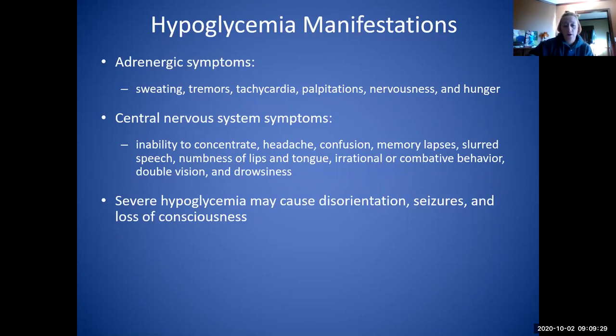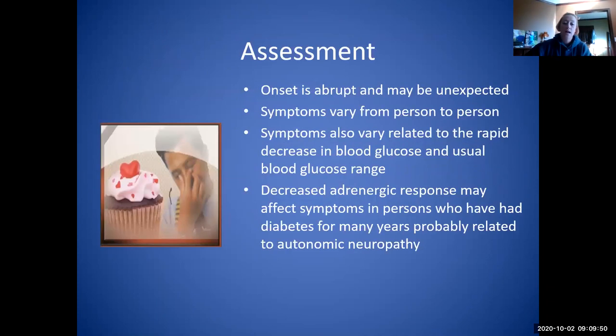These would be more mild hypoglycemia, and then severe hypoglycemia can result in disorientation, seizures, and loss of consciousness. Those adrenergic symptoms are kind of the starting point — the cool and clammy, eat some candy saying. The onset can be abrupt and unexpected. Symptoms vary from person to person, and they also vary related to the rapid decrease in blood glucose and their usual blood glucose range. Some patients might be more symptomatic at 50, while others may not start getting symptomatic until 30.